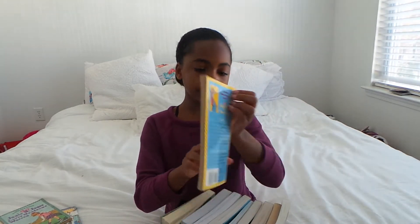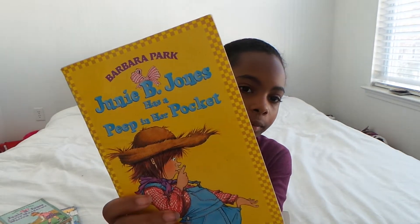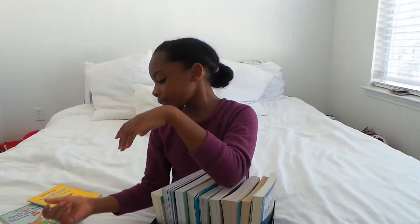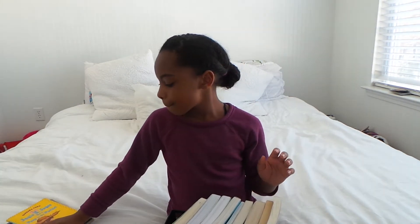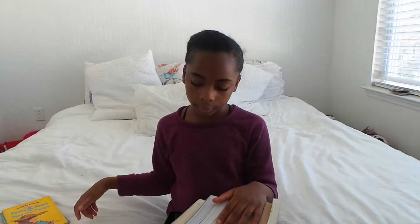Then we have Junie B. Jones Has a Peep in Her Pocket. And those are all of the Junie B. Jones books. If I like one Junie B. Jones book, I like all of the Junie B. Jones books. These are the three that I have that are really funny.